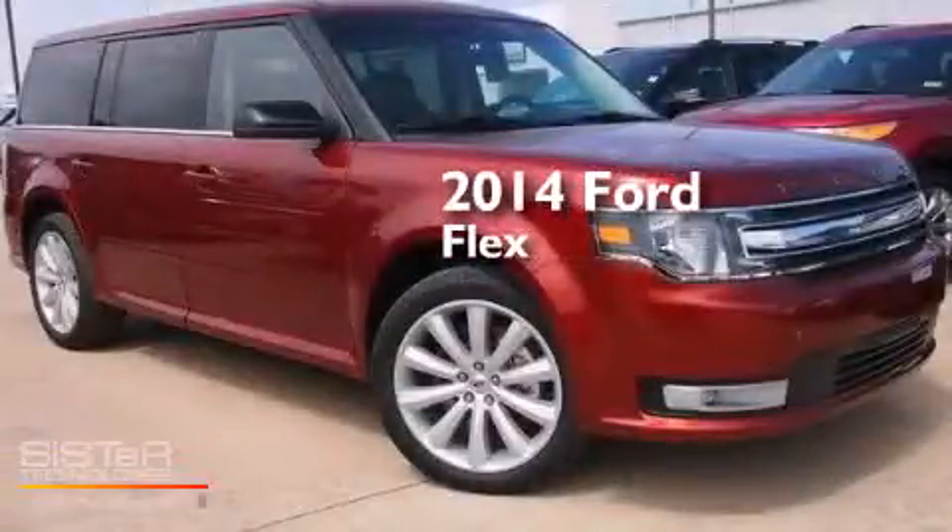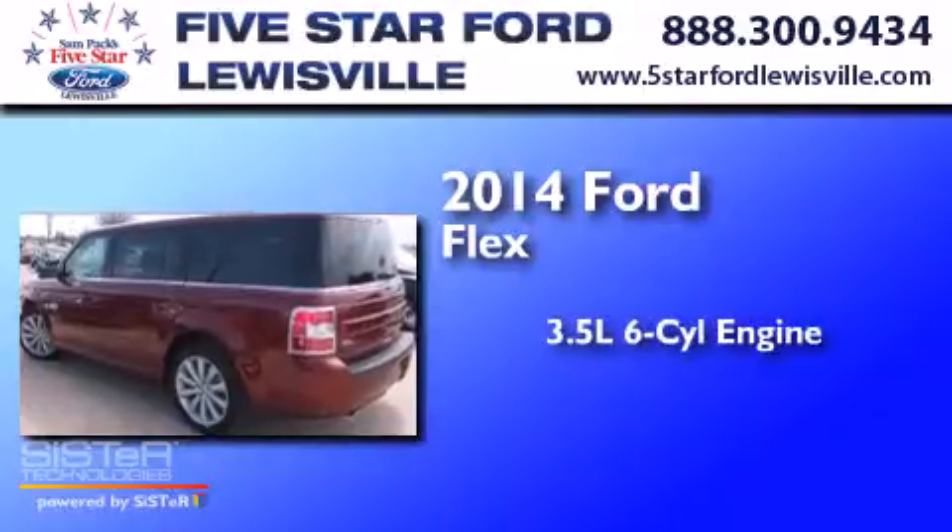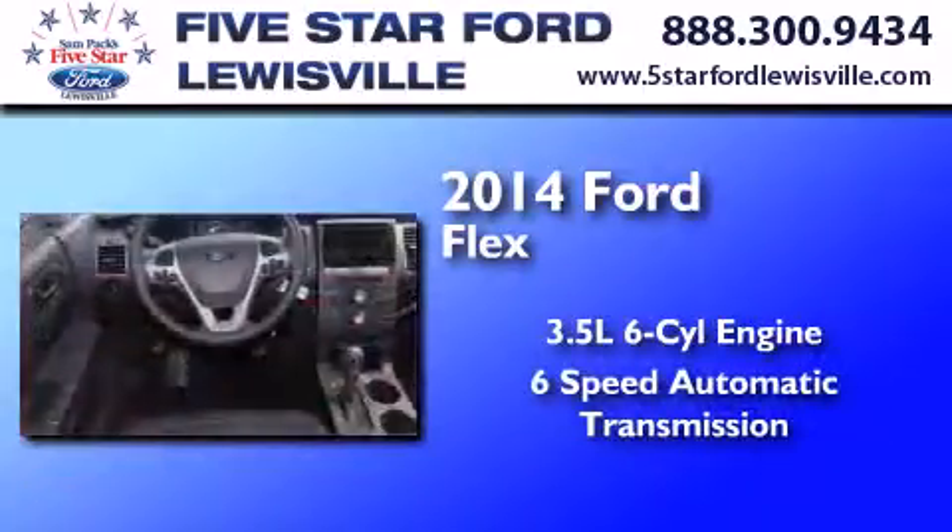This is a brand new 2014 Ford Flex. It has a 3.5-liter six-cylinder engine and a six-speed automatic transmission.